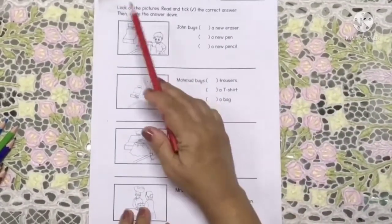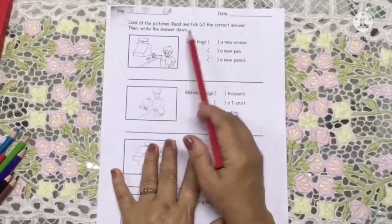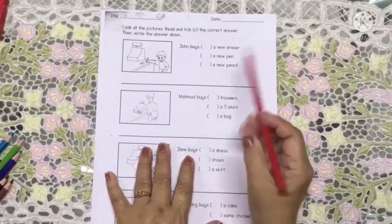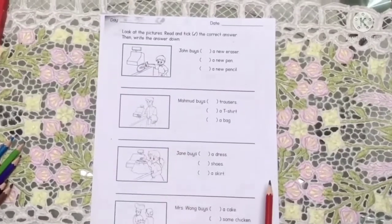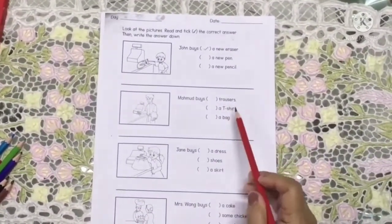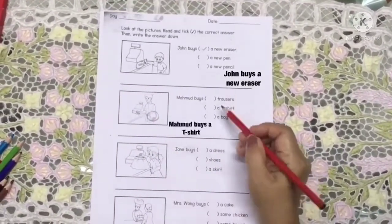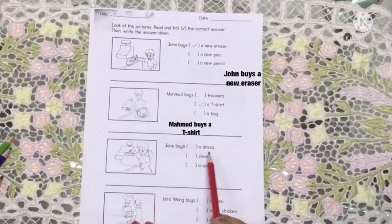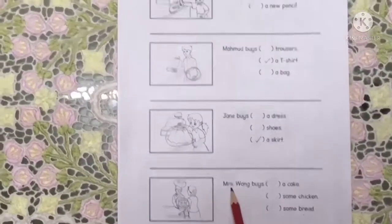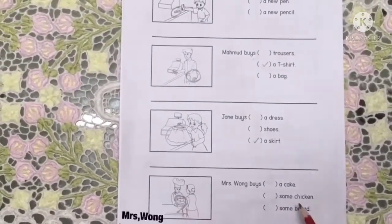Look at the pictures, read and tick the correct answer, then write the answer down. John buys a new eraser, a new pen, a new pencil — look at this picture, what is it? Eraser — tick here. Mahmoud buys trousers, a t-shirt, a bag — what is he buying? A t-shirt. Jane buys a dress, shoes, a skirt — what is this? A skirt. And the last question: Mrs. Wong buys... what is she buying? A cake.